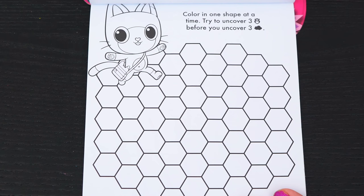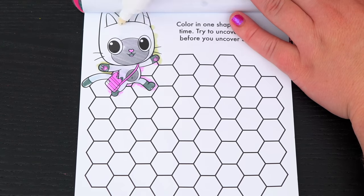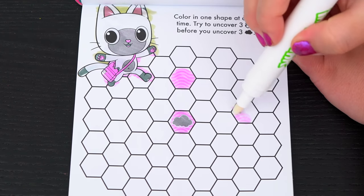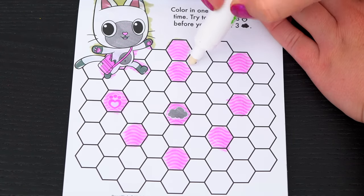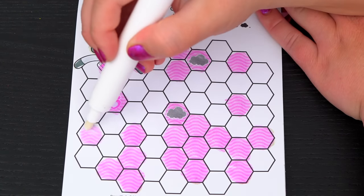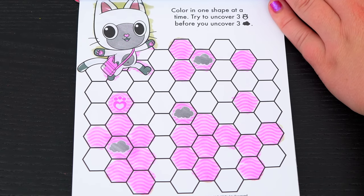Color in one shape at a time. Try to uncover three paw prints before you uncover three dark clouds. We got a cloud - we need to be finding the paw prints. That's one paw print. Oh no, another cloud. Oh no, we found three clouds. I guess we didn't win this time.